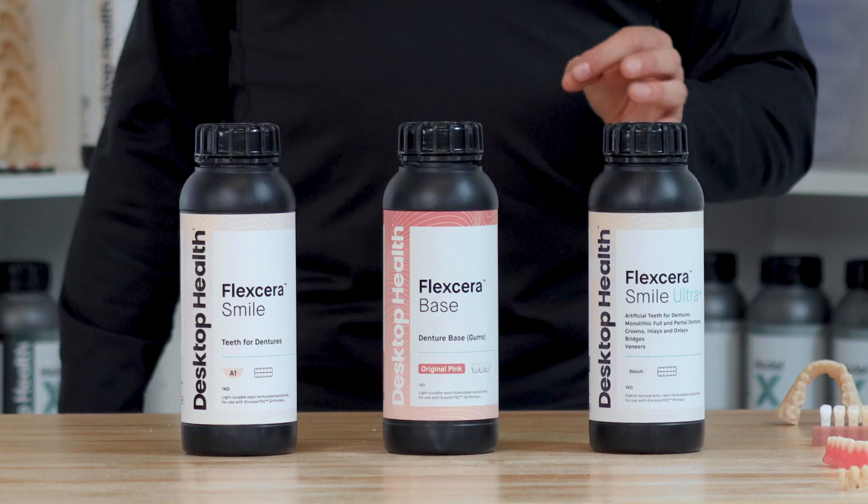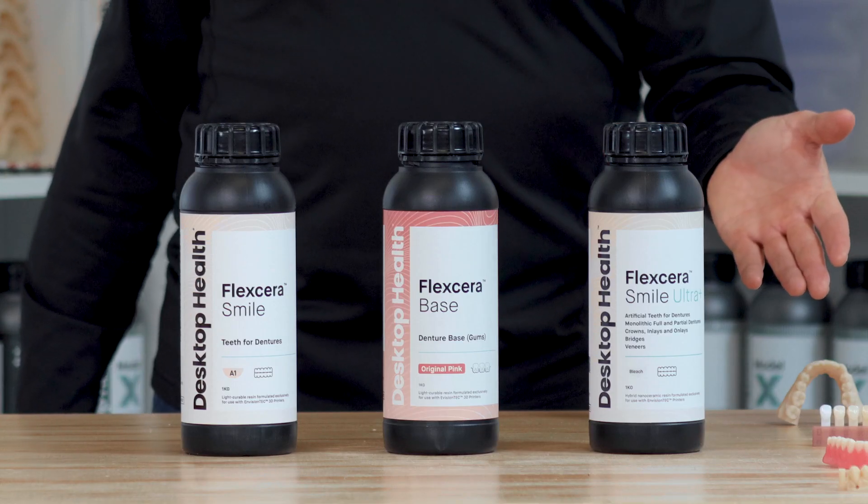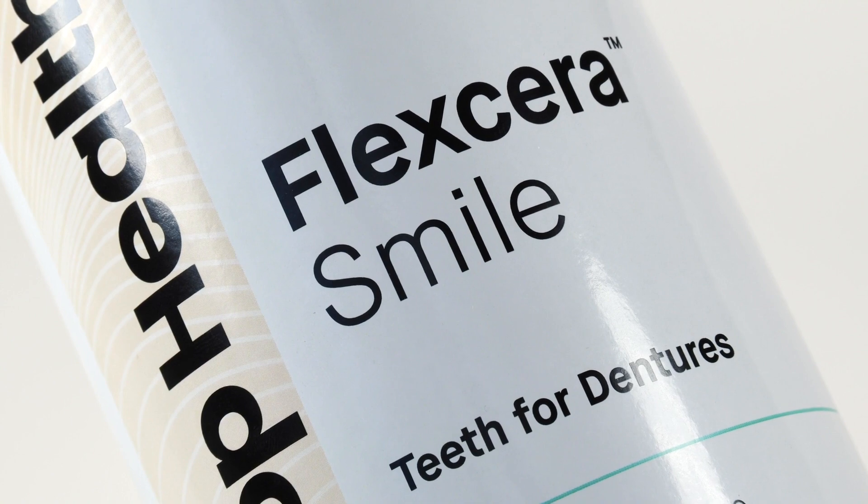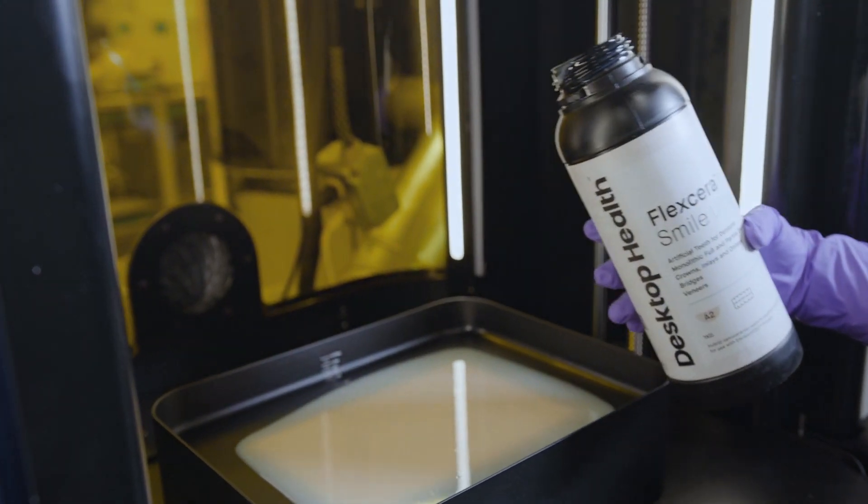Demand for our premium family of Flexera resins has been overwhelming in the marketplace, and this is the first time that we've offered our proprietary resin to another 3D printing hardware provider.